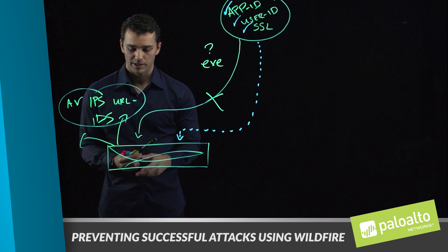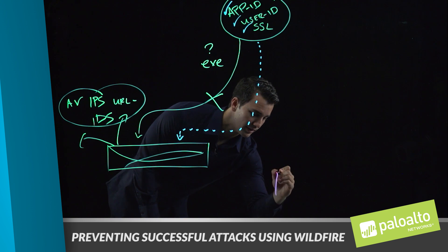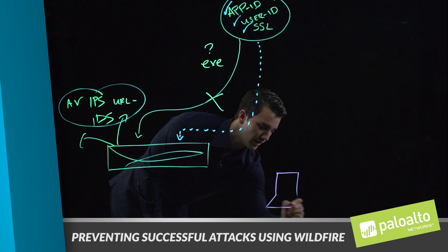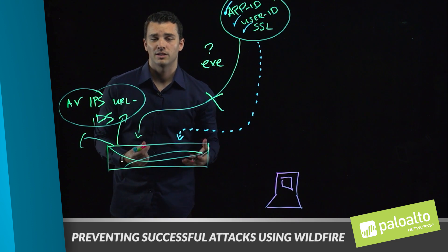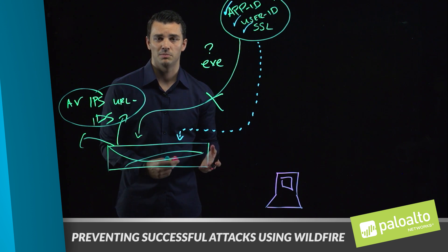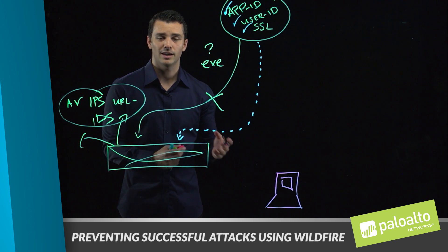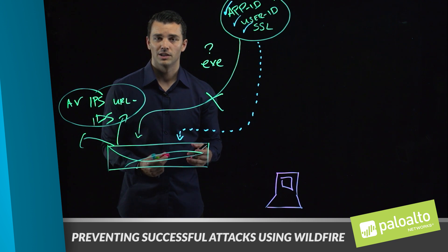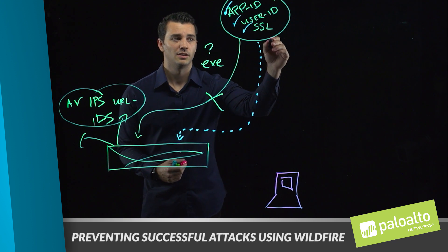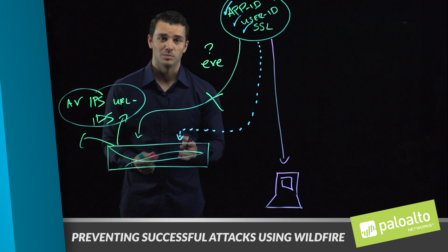There are two areas that are highly effective for the attacker to gain access to. One area is your endpoint. We have a technology called Traps that gives us visibility and prevention capabilities on the endpoint. It's likely your users are not always on your network, and there is always the potential for a threat offline that the firewall might not have visibility into right away.